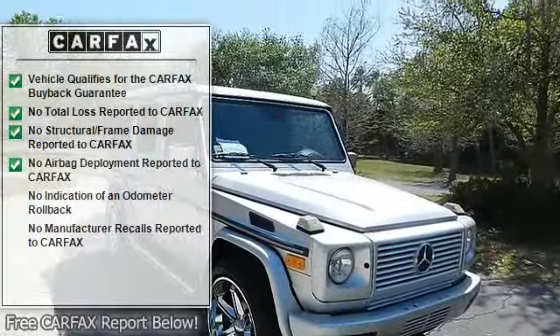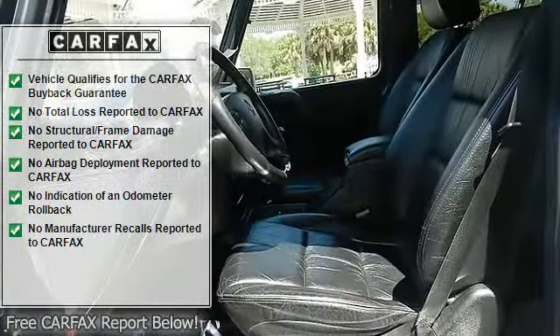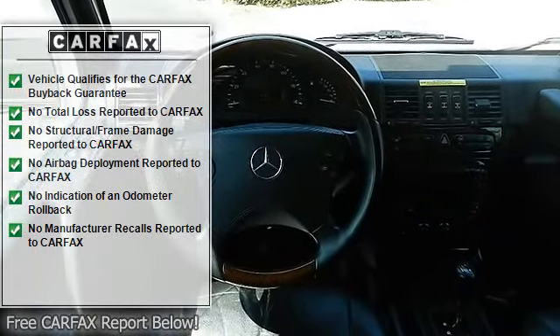4 map reading lamps, 4-way power adjustable steering column with memory, easy entry/exit feature, 4-wheel anti-lock braking system.